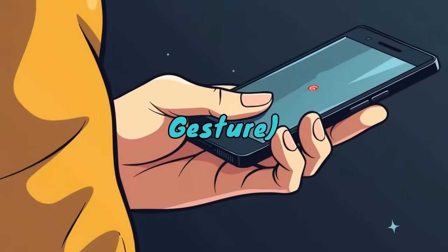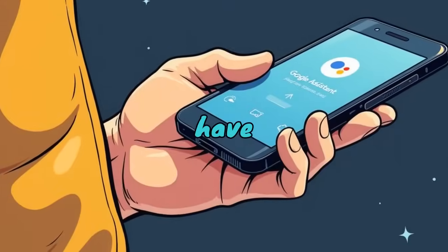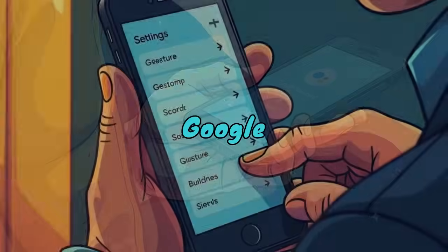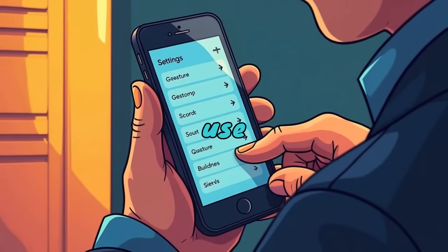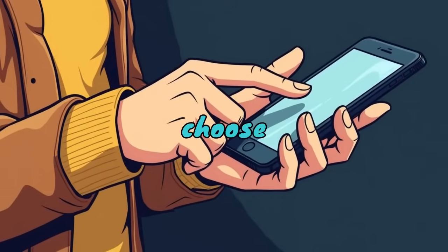Quick tap — back tap gesture. First up, Quick Tap. If you have a Pixel, you can double tap the back of your phone to take a screenshot, launch Google Assistant, or even open an app. How to use it: go to Settings, System, Gestures, Quick Tap, and choose an action.